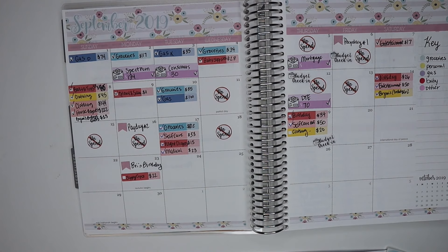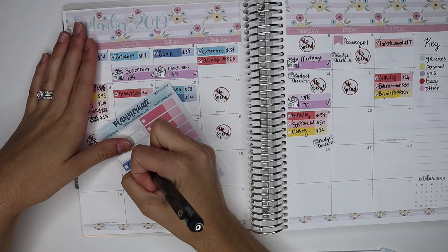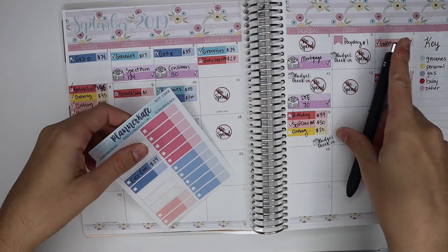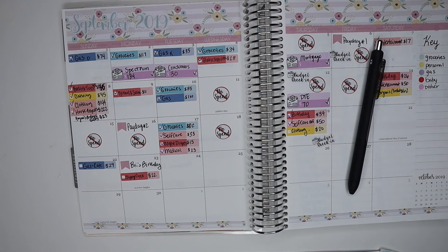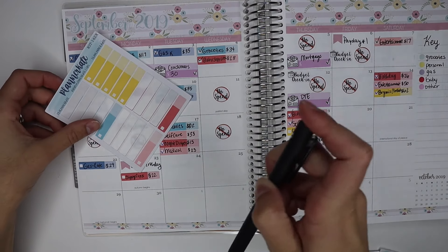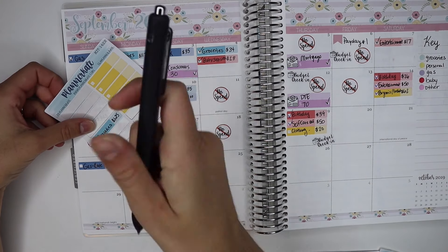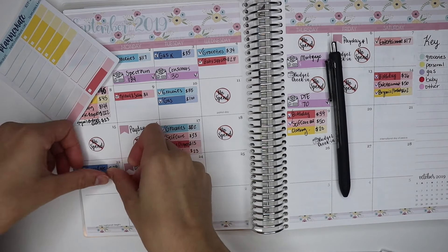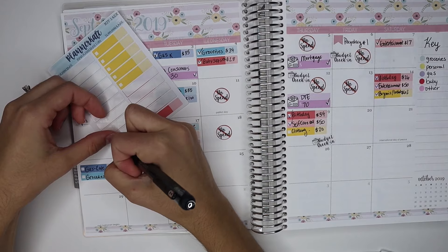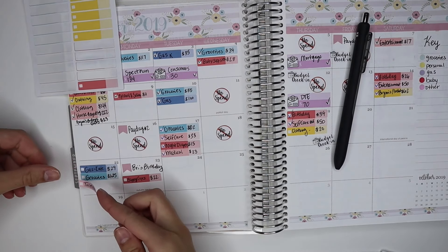On the 22nd I also got gas for $29 — gas is the dark blue color — so I'm writing that down. And I got groceries for $125 — groceries is blue — and then toiletries for $15. Toiletries will be 'other' since we don't have a specific color for it, so we'll use the pink sticker. Drew bought some body wash and we got some soap.